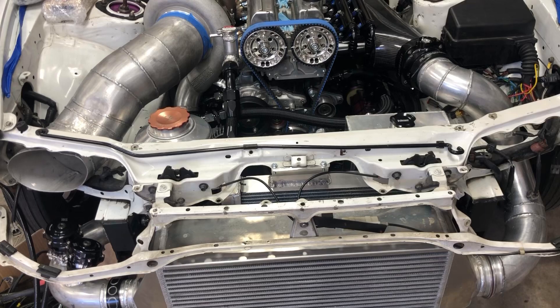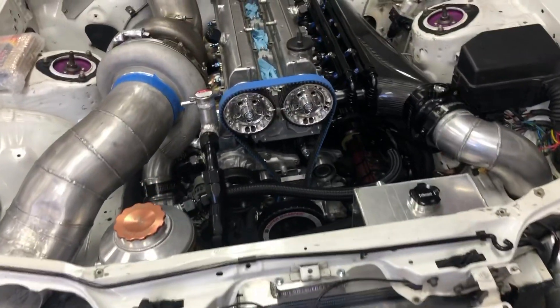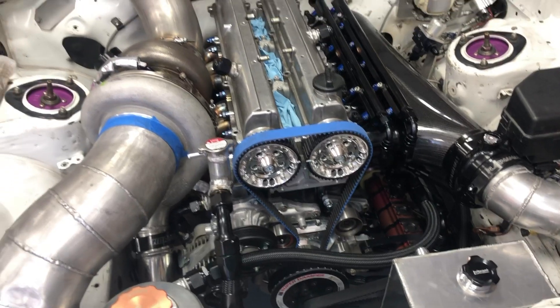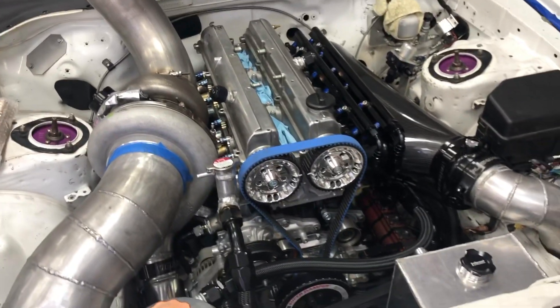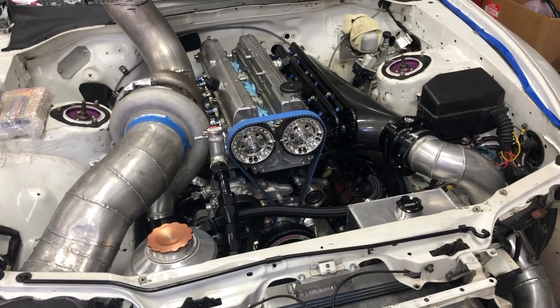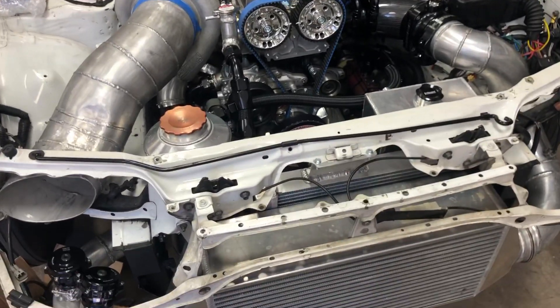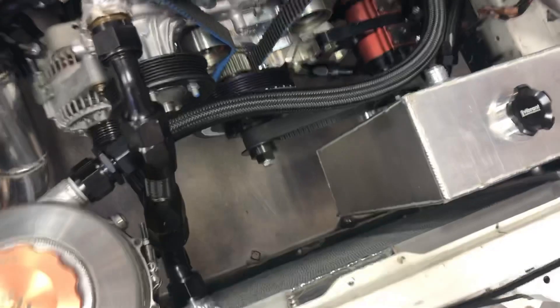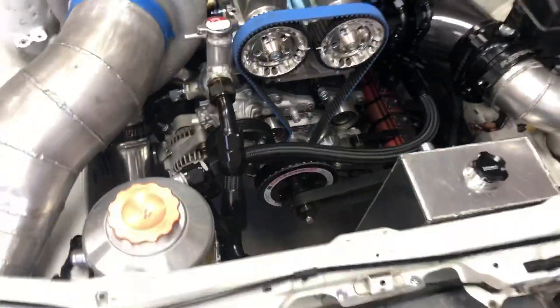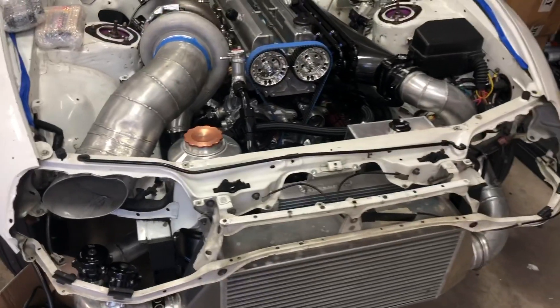We pretty much got the entire fuel system done and the oily system done, the exhaust, the downpipe, intercooler piping, most of the fuel lines. Radiator — so I got a Sirocco style radiator now — fuel cell. Built all that stuff pretty much in one night.